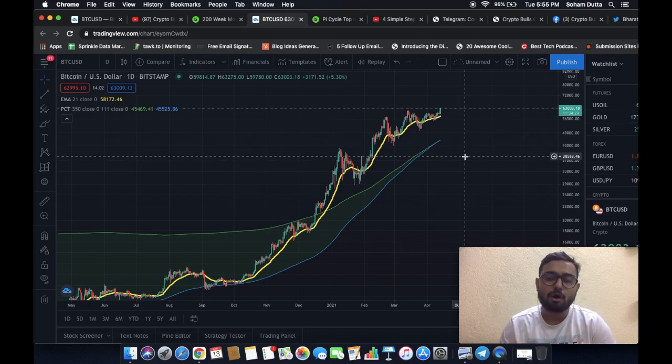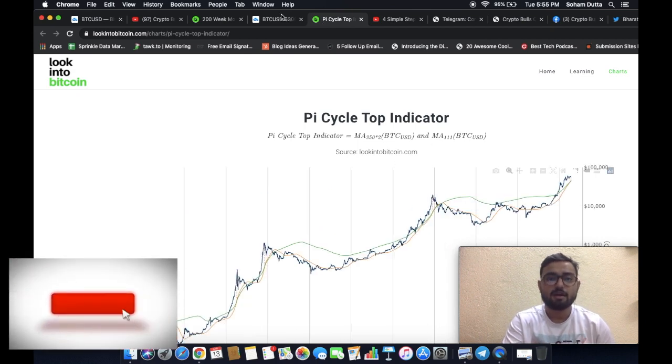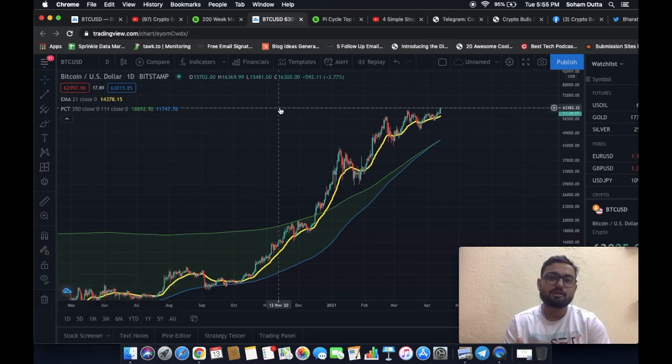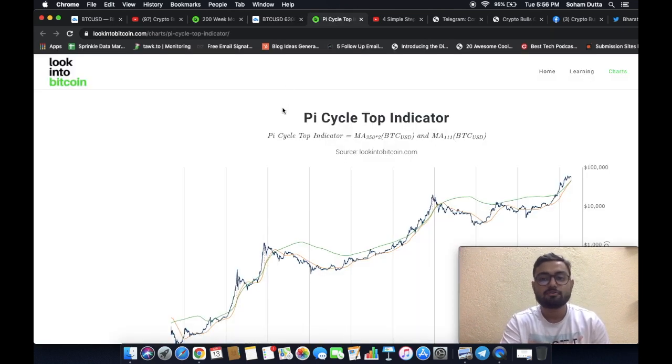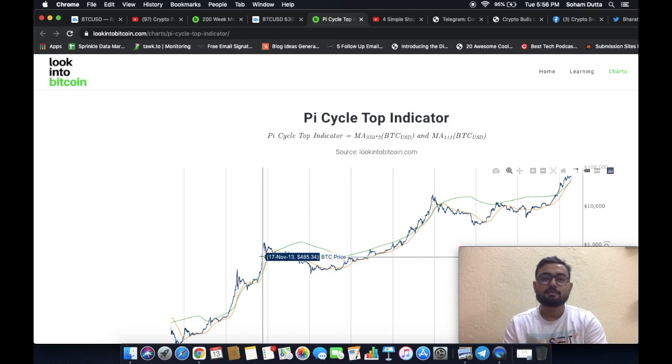I would like to tell you something important. This Pi Cycle top indicator was actually developed after the last market cycle top, which was in December 2017. This indicator was developed and retrofitted into the previous charts — meaning it was built in a way that the cross appeared on those particular historical occasions. So it never actually predicted anything in real time; it was designed so that the back-dates signified the market tops.